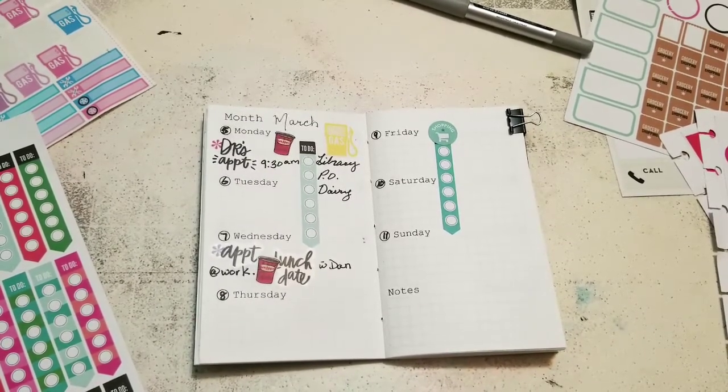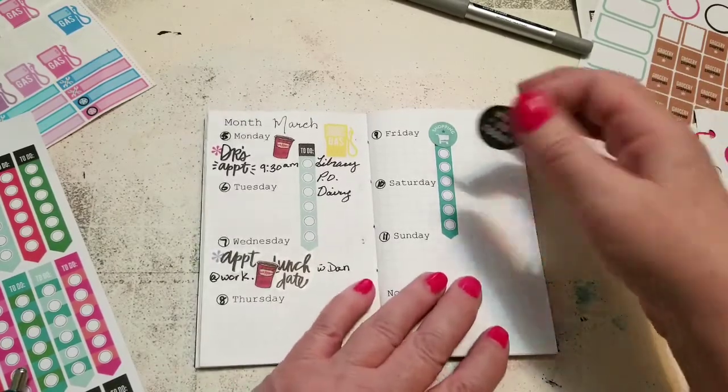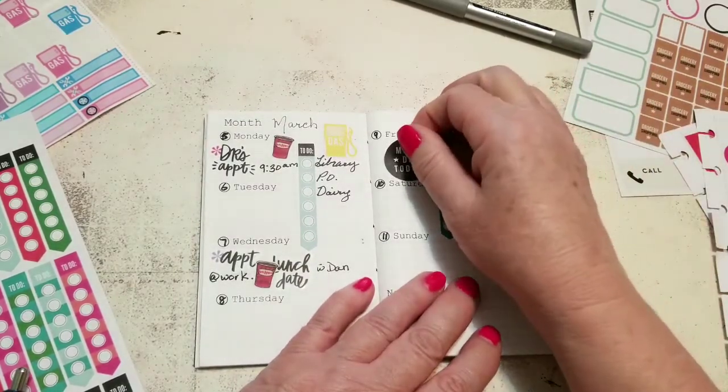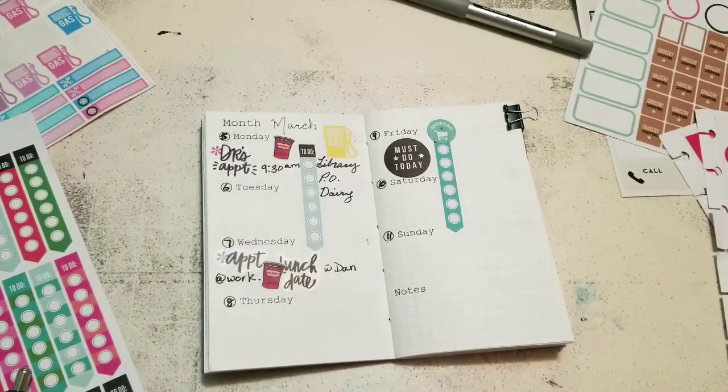On Friday I think I'm just going to put in this 'must do today' sticker because it'll fit, and then I can get this list done. So I've got a pretty busy week out and about trying to get everything finished.